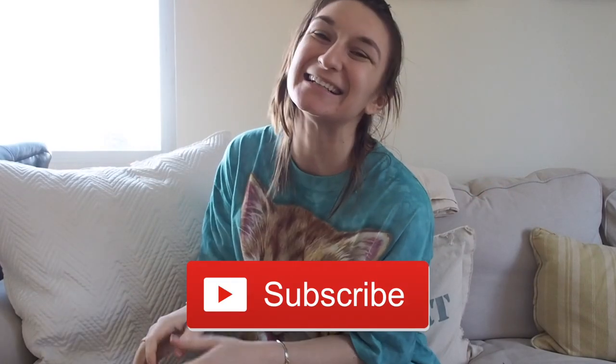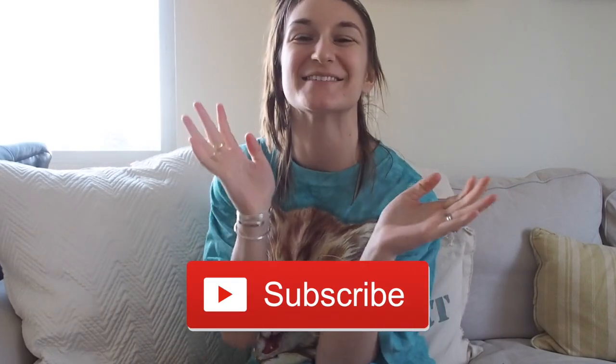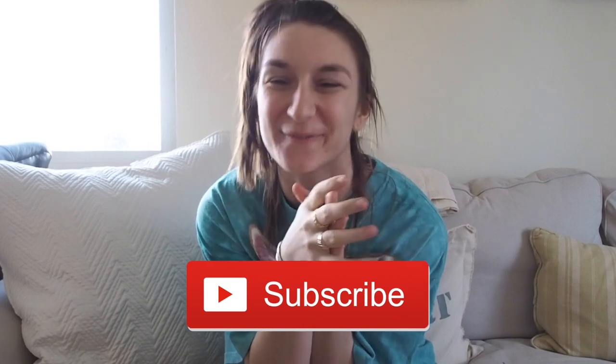Good morning everybody! It is Dingle here and welcome back to my channel. How are you guys doing? I hope you guys are doing super duper well.